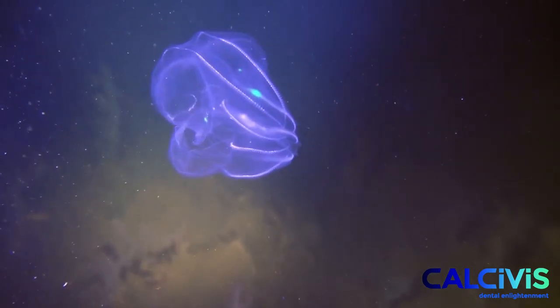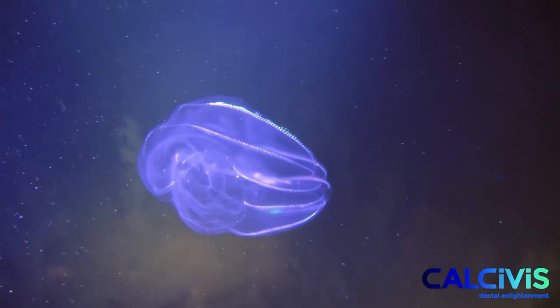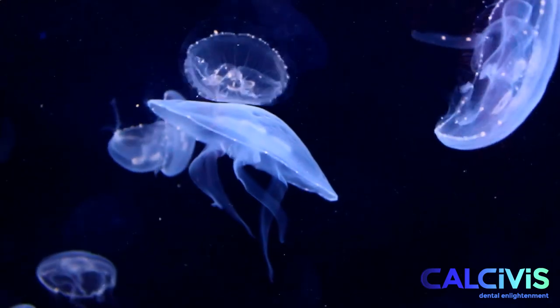Innovative dental imaging company Calcivis also uses bioluminescence for the early identification of demineralisation associated with caries and erosion.